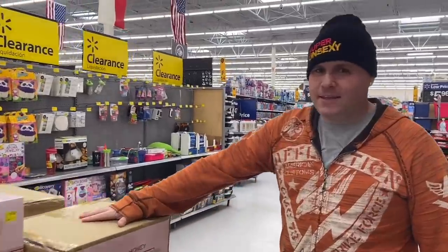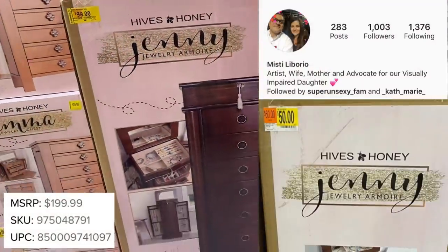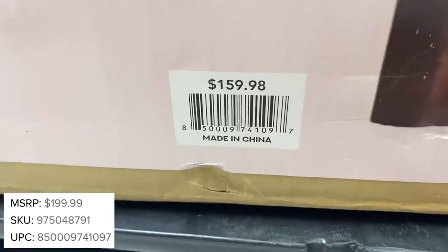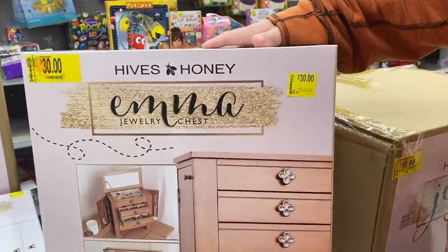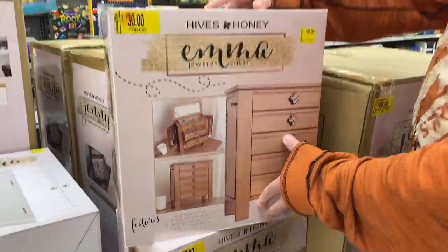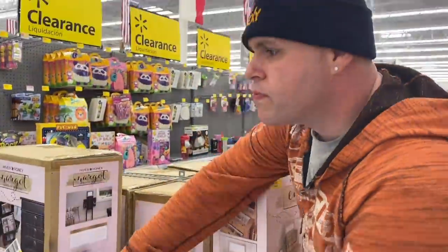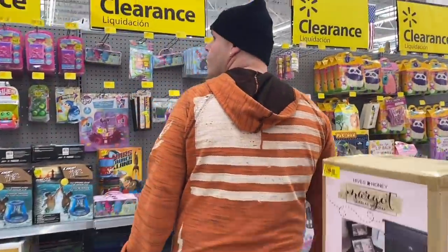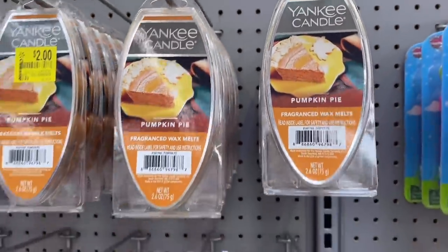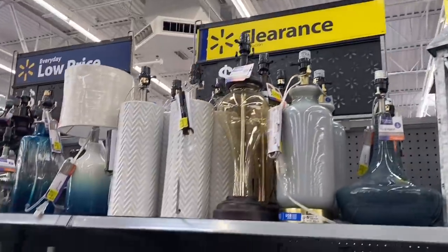We busted through the doors at Walmart and headed to the clearance section. Check out these armoires and jewelry boxes — Misty on Instagram found this one for only $50, but your price will vary store to store. There are different variations: this one is only $30, another color also $30 — really good prices since the original is much higher. Most of the other clearance stuff here is like Yankee Candle pumpkin spice, which I've already covered in last few videos.